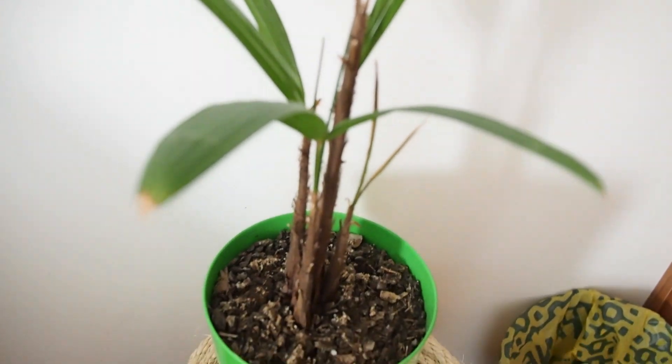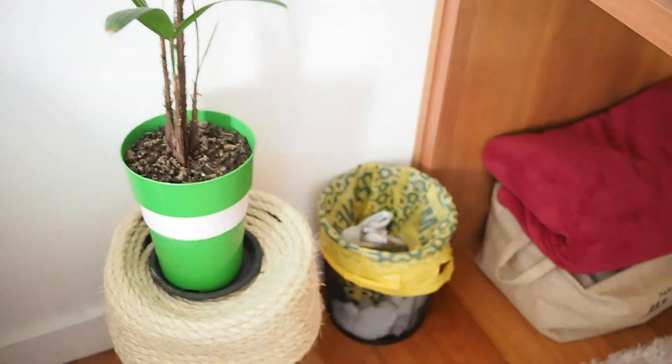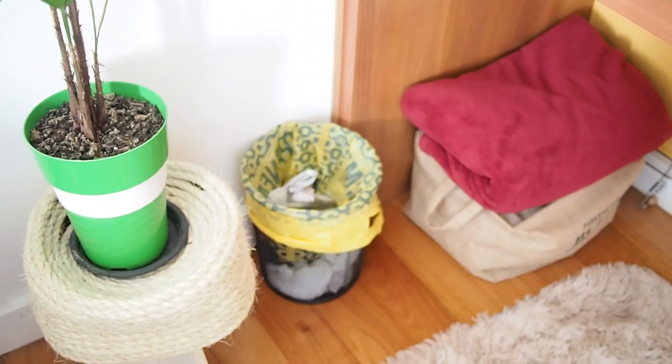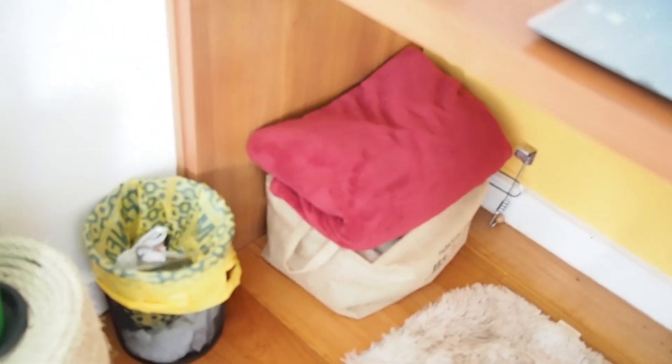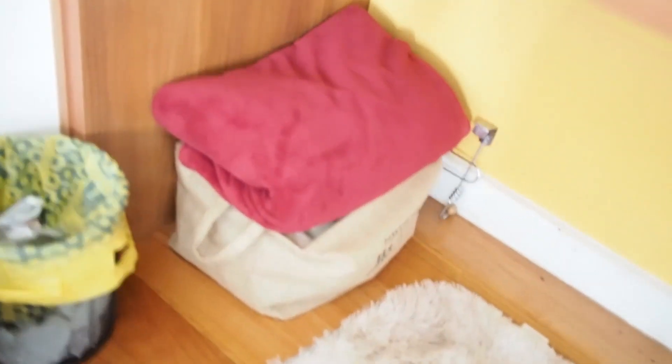Coming over here, I have a little plant. On the side I have a trash can, which I use to dump my papers and things like that. And over here I have a counter on this box-like thing.